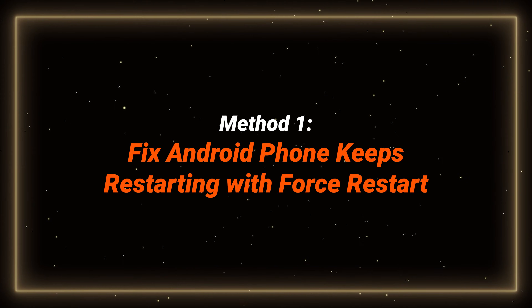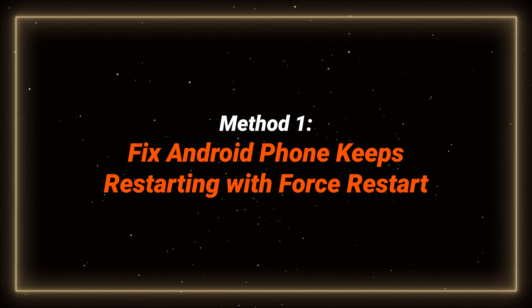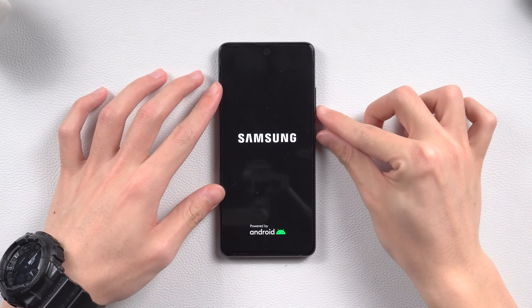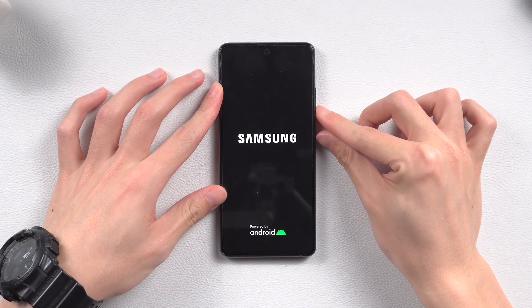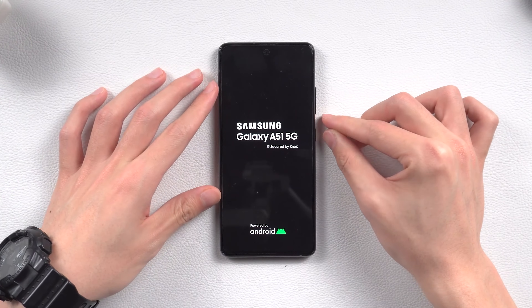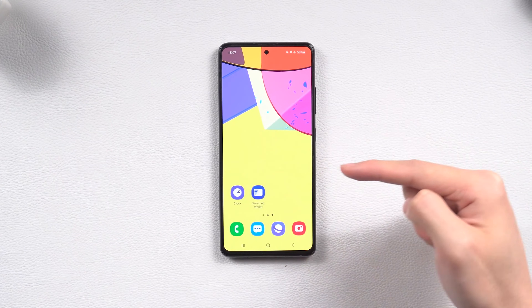Method 1: Fix Android Phone Keeps Restarting with Force Restart. When your phone has some issue, the first thing to try is a force restart. To do this, press and hold the volume down and power buttons until the logo appears. This can refresh your phone's boot-up mechanism and stop automatic reboots. If successful, your Android phone should be back to normal.